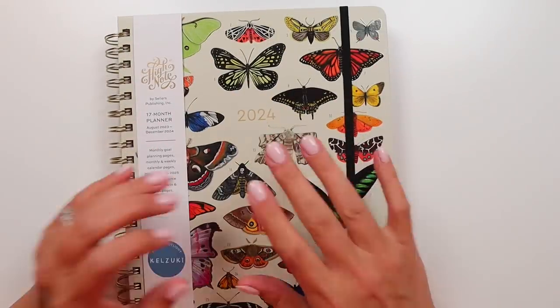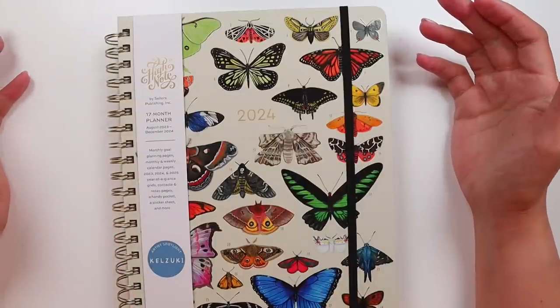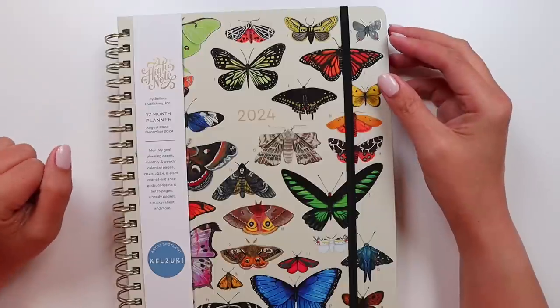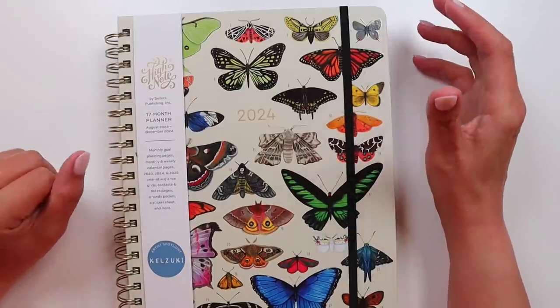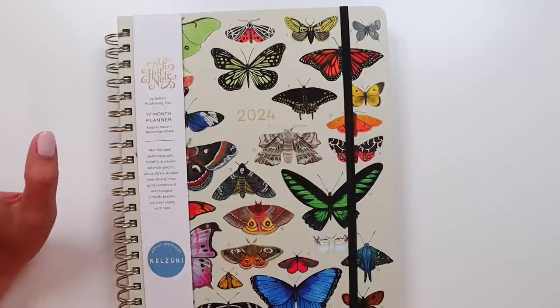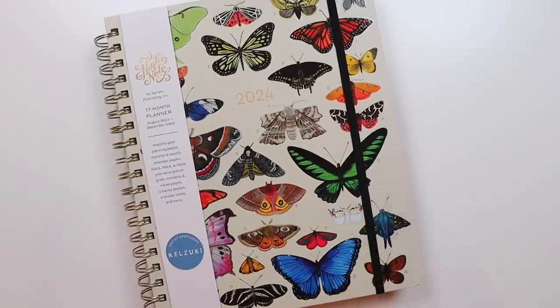Hi everybody. Today I am going to be taking a look at another planner. This one I actually was not requested to review — I've requested it myself because I happened to be sucked into an Instagram ad. I follow this person on Instagram and I got the advertisements both on her regular feed and the promoted ones, and it sucked me in and I ordered it. So I figured we'd take a look because it's really pretty.